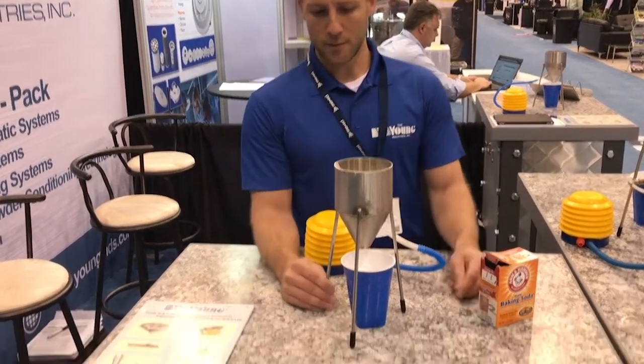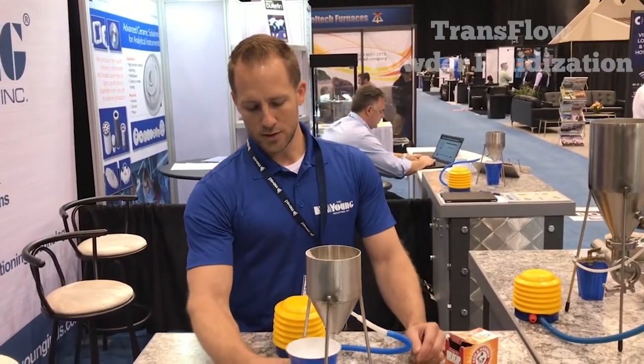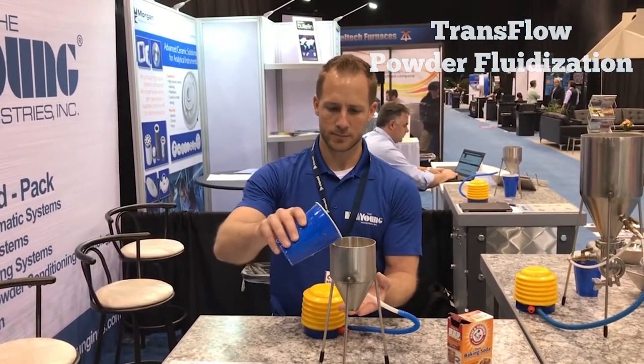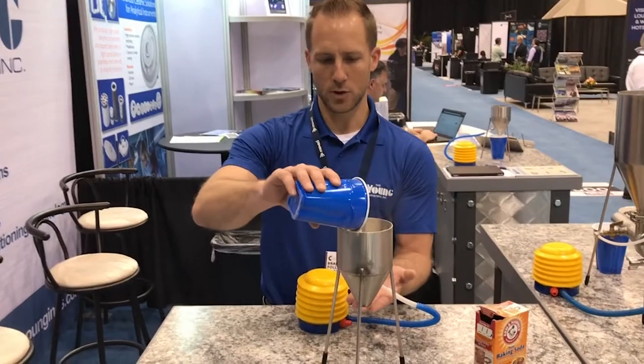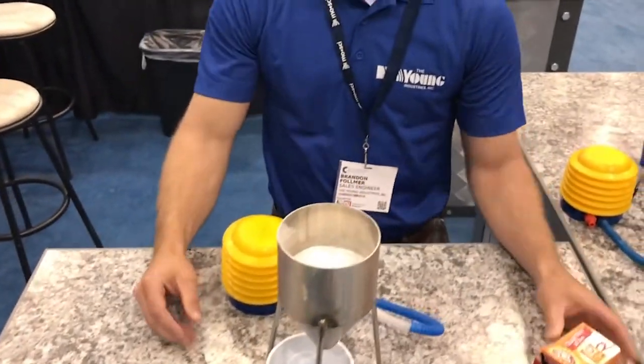To start out, we have a small tabletop transflow hopper where we're going to show the trouble of conveying fine powders. We're just going to load this with your household baking soda, which we have right here.